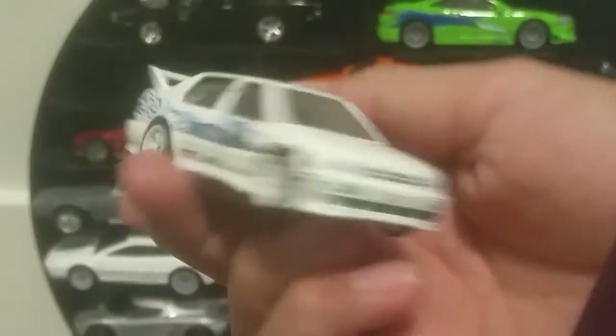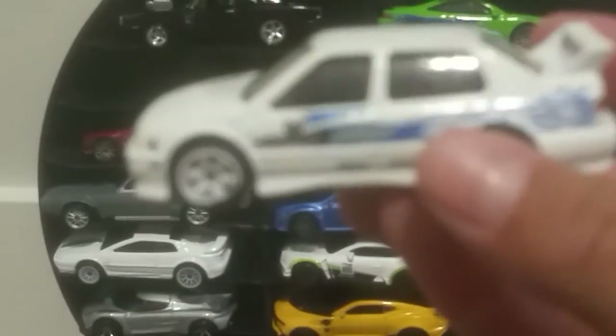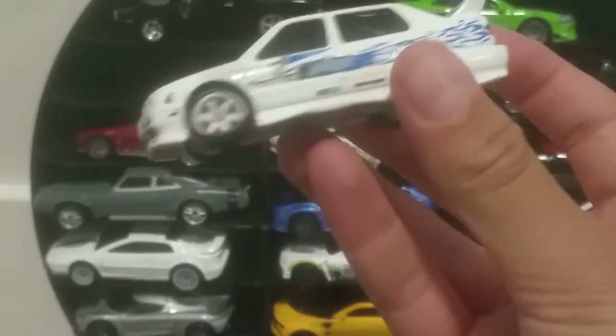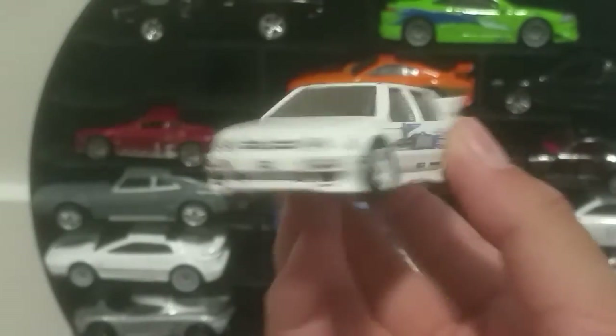This is probably my favorite car out of all my collection — Jesse's Volkswagen Jetta. I love this car so much. I've wanted it for a long time and couldn't find it. I finally found it for a good price, so I decided to pick it up. When I bought it, I was so happy.